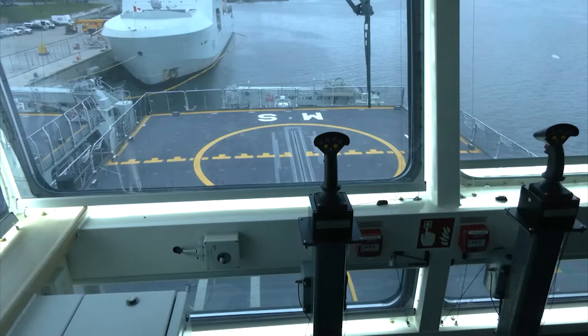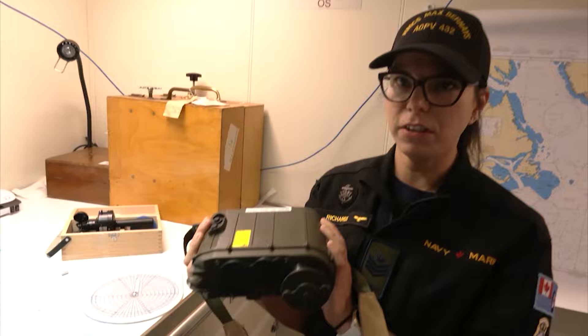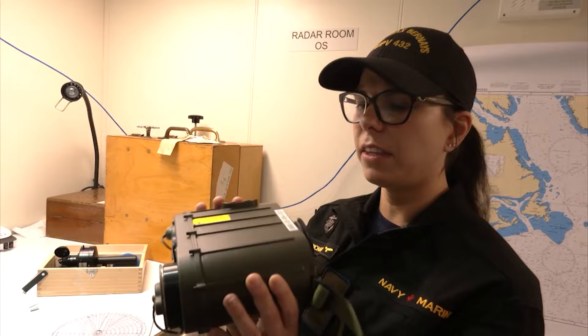Data on things like ceiling height, which is very important to helicopters and all aircraft, can be double-checked with field equipment. This big guy is our handheld ceilometer. It shoots a laser up and then on return it gives us the height of the ceiling.